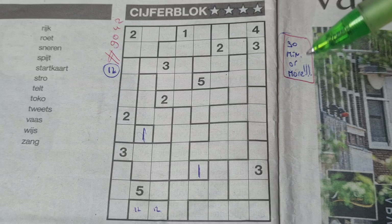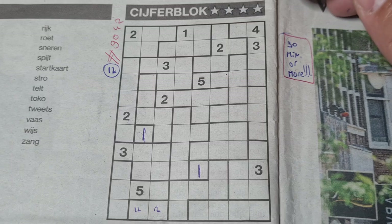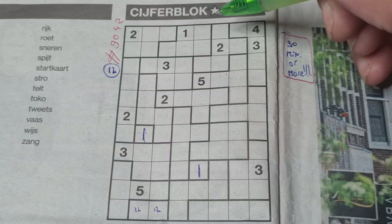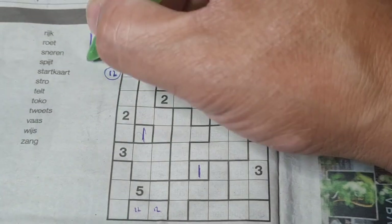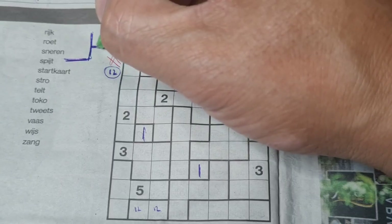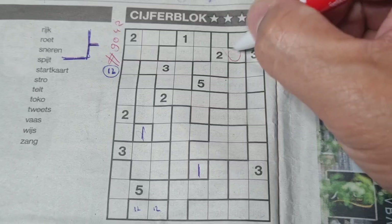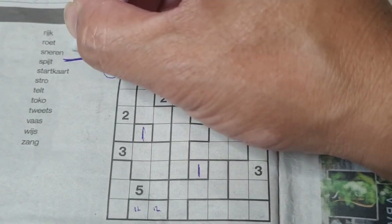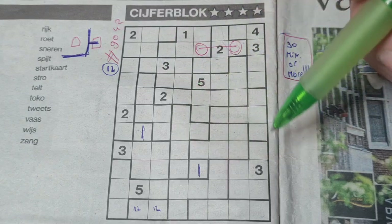My next strategy is to look for shapes, figures, structures, or constructions that you need to recognize. For example, this shape — let me draw the shape here. Remember that this box has the same number as that box. So this box has the same number as that box. Do we have more of these kind of shapes? Let me check — nope, only one.